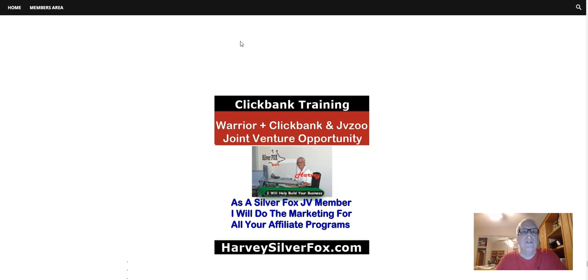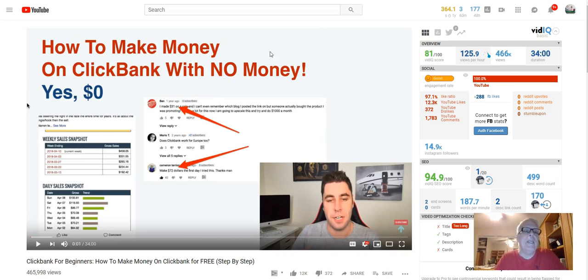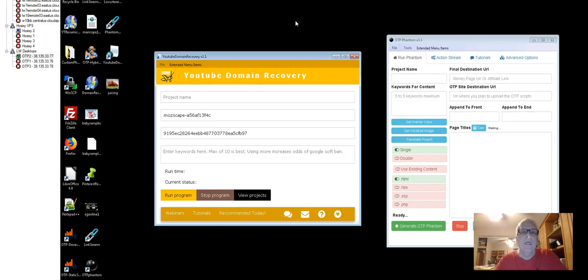First, before we get started, this is one of the videos we're going to review today: how to make money on ClickBank with no money — zero. One of the tools we're going to use today is a YouTube domain recovery tool that goes out and finds all those expired YouTube domains. For $10 to $15, you can buy them from GoDaddy, and then you can post a million content posts every day on that domain name.